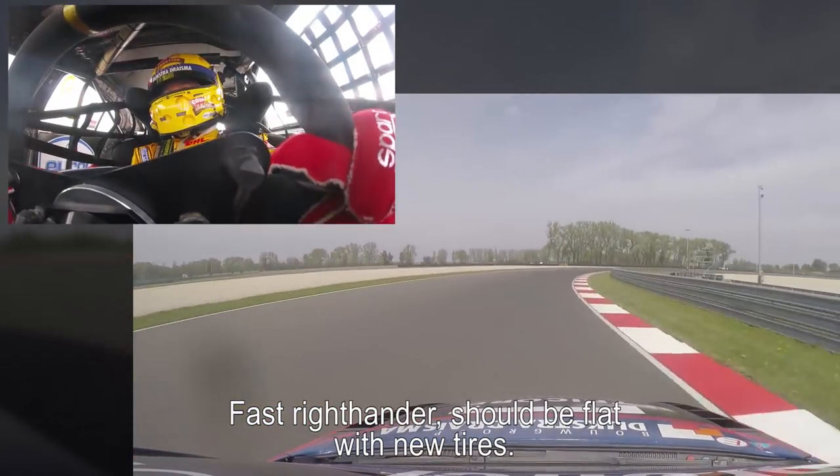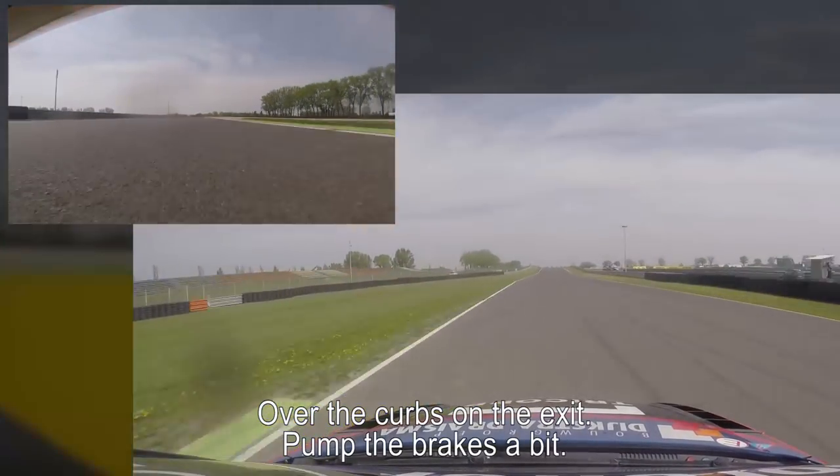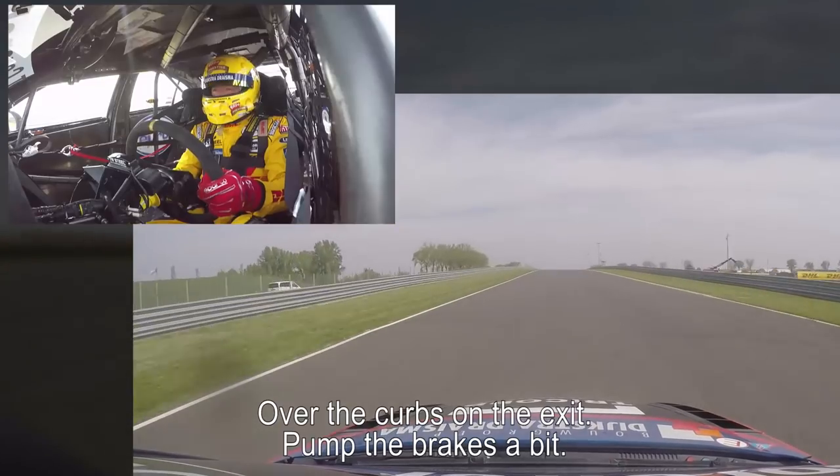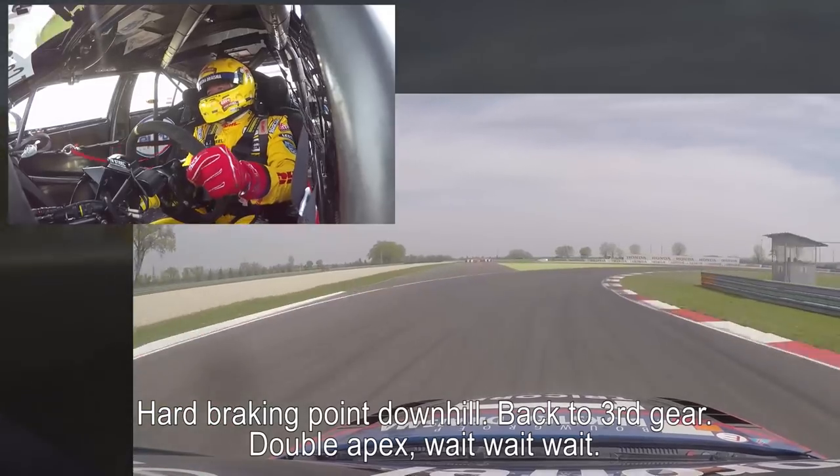Fast right-hander, should be flat with new tires. Not the first lap out — over the curbs on the exit. Pump up the brakes a little bit. Hard braking point downhill, back to third gear.